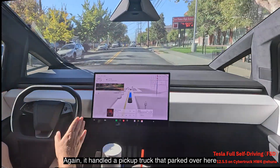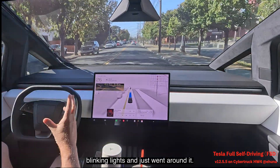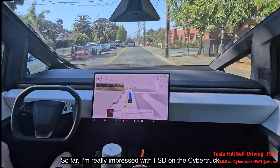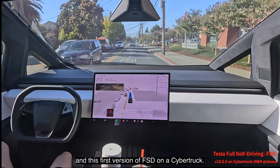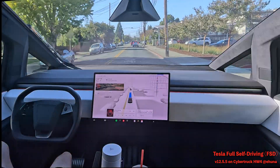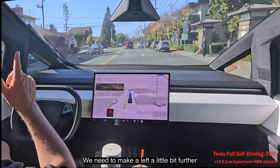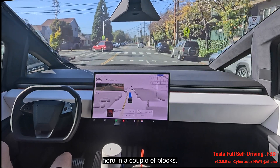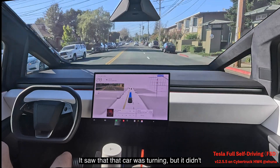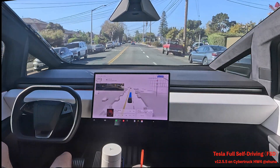It again handled a pickup truck parked near San Mateo High School, saw the blinking lights, and went around it. So far I'm really impressed with FSD on the Cybertruck. At a left turn situation, it correctly stayed in the lane, saw a car turning ahead, and didn't lose any time — handled it without problems.